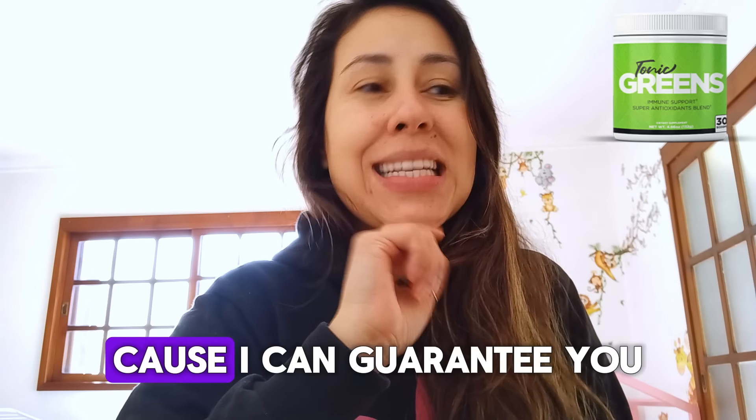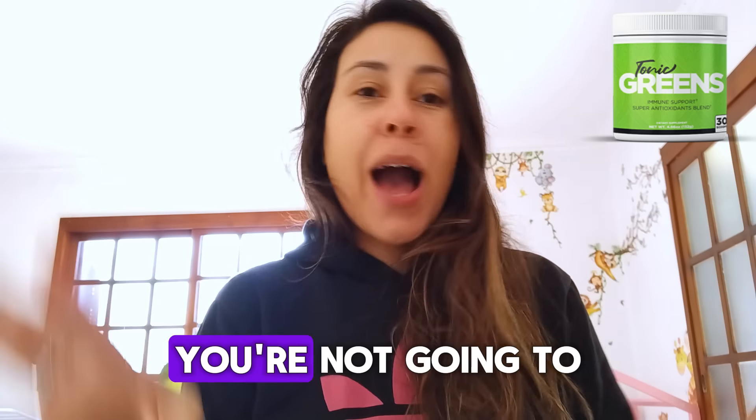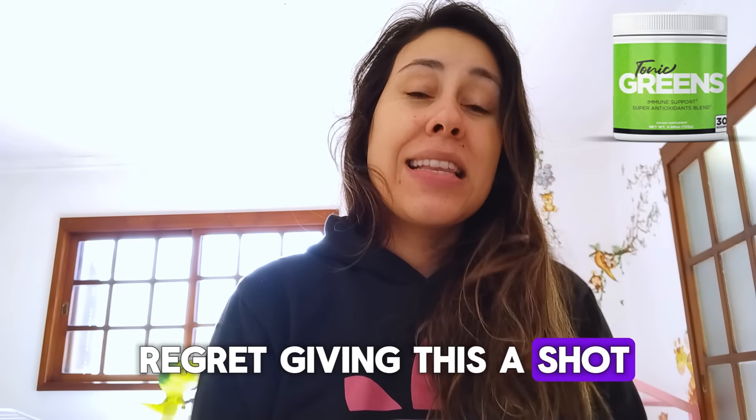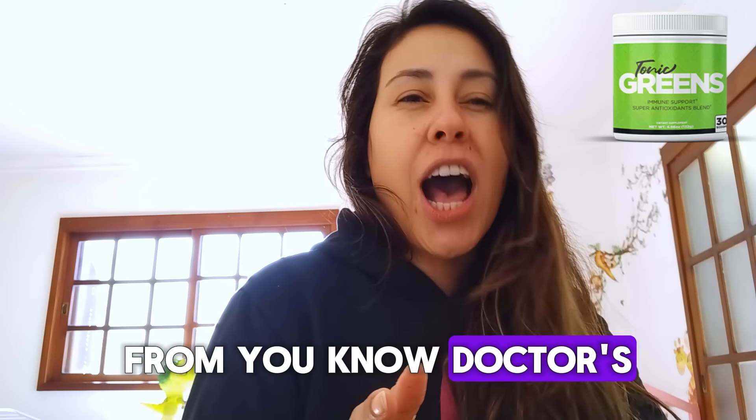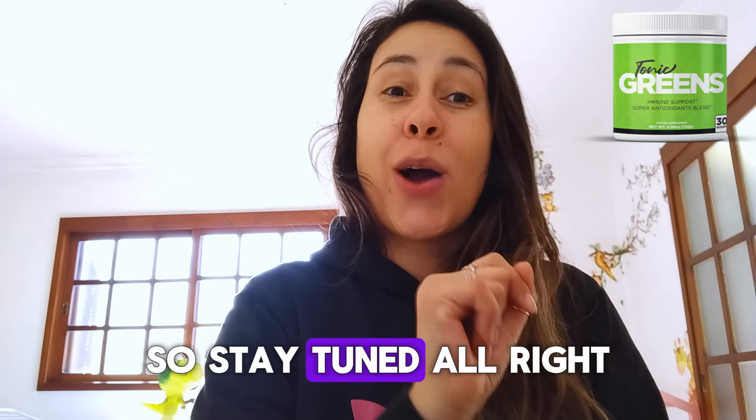So I'm here today to give you all the details about Tonic Greens. Make sure you stay in this video because I can guarantee you, you're not going to regret giving this a shot. This is a fantastic way for you to stay away from medications, from the doctor's office and things like that. So stay tuned.